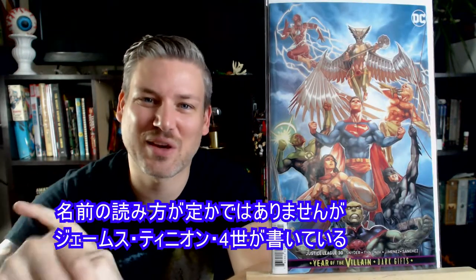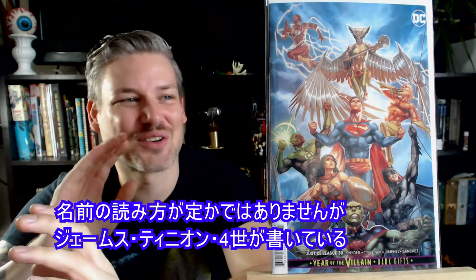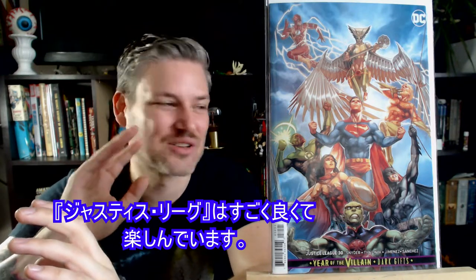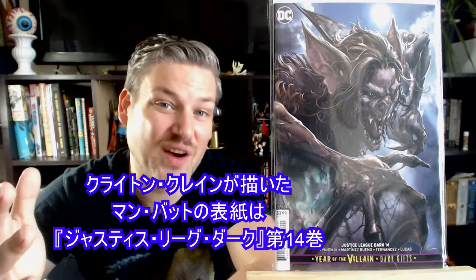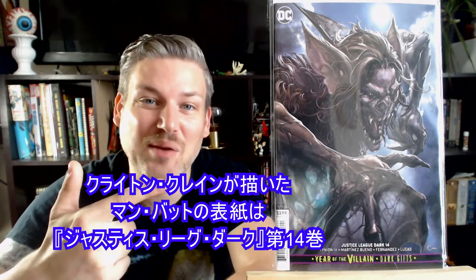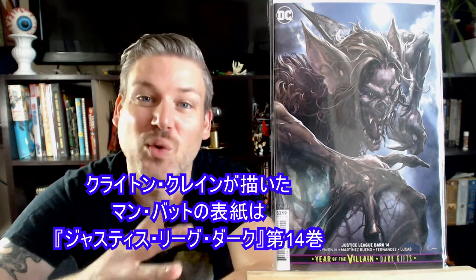Scott Snyder and James Tynion IV are writing Justice League, and it's going great. This is number 30, and this is number 31 with Tedesco doing the cover art, which I think is awesome. We've also got Clayton Crain doing the art for Man-Bat for Justice League Dark number 14.